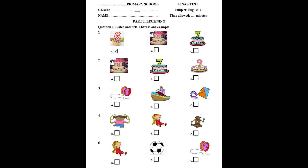Number 4. What is it? It's a short jump rope.